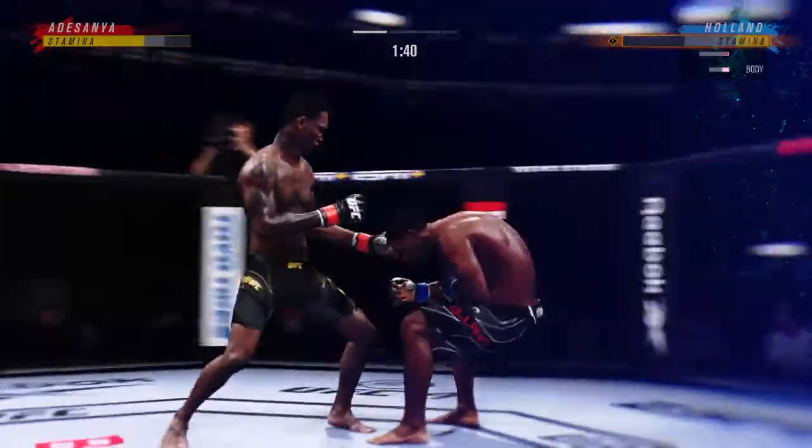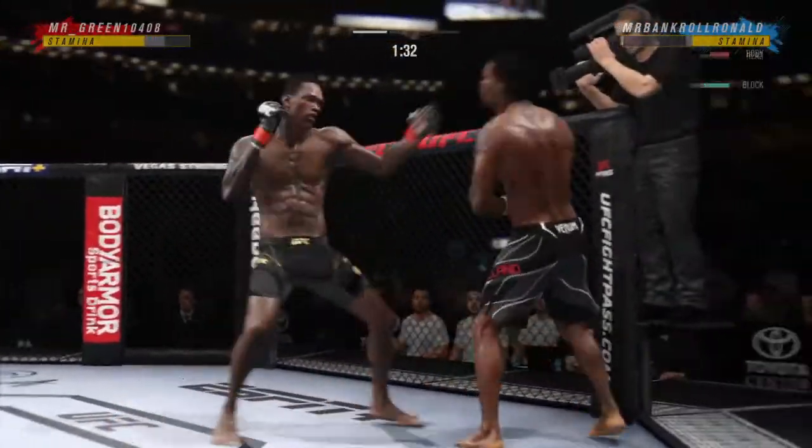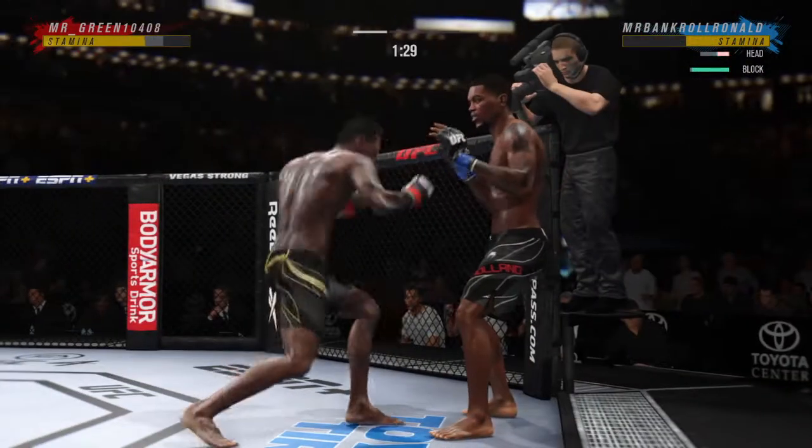Look at that. One shot. The power and the placement — it was placed perfectly, and now he's got his advantage. Good series.